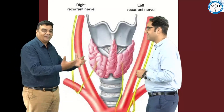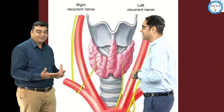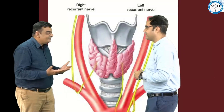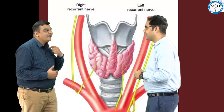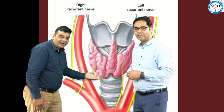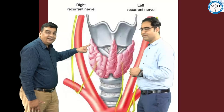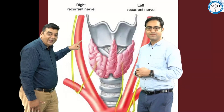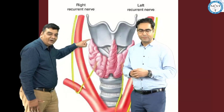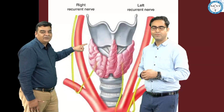If we are doing a total thyroidectomy, particularly on a female, we try to make the incision as low as possible in the neck for cosmesis. When you make a lower incision and raise the upper flap to dissect the superior pole of the thyroid gland, the external branch of the superior laryngeal nerve is encountered at the superior pole. We are not able to see this pole very clearly, and we have to ligate the superior thyroid artery here — this is the area where we might end up damaging the external branch of SLN.